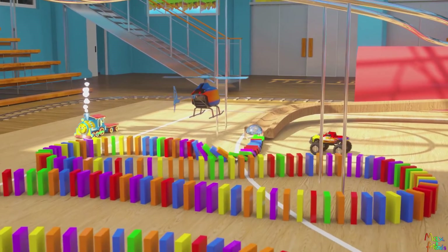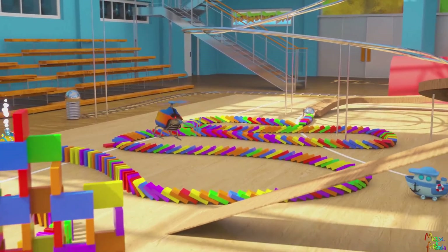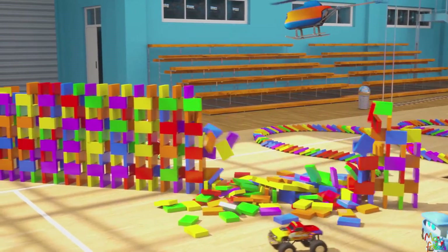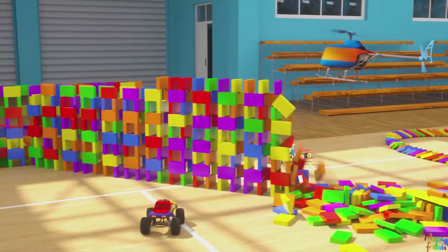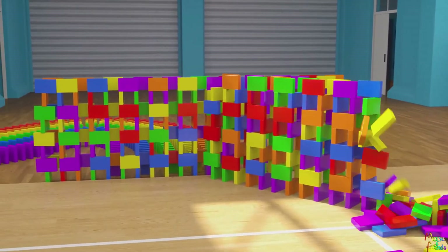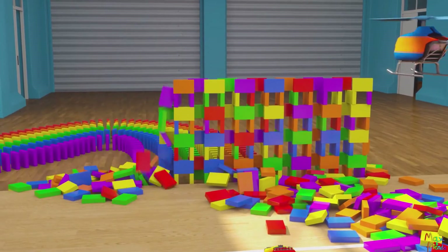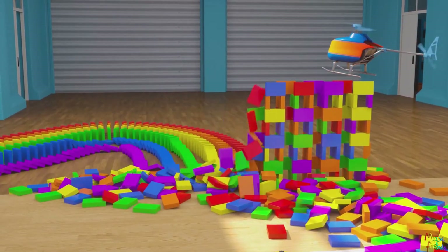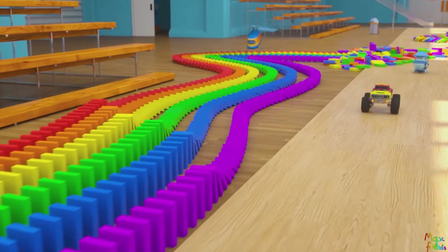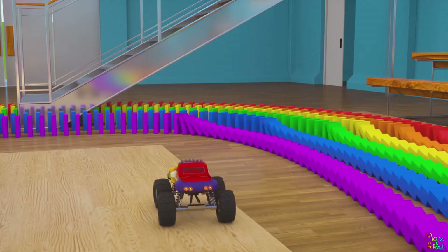Red, orange, yellow, green, blue, purple. And now we have falling dominoes of different colors. I see red, orange, yellow, green, blue, and purple dominoes.